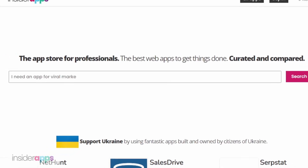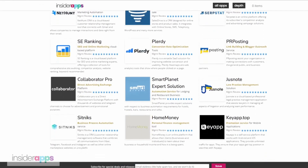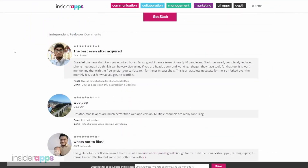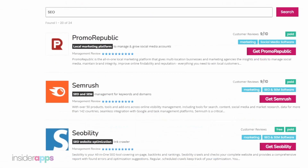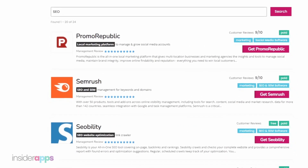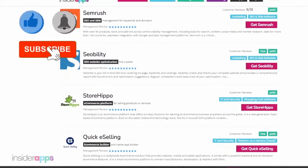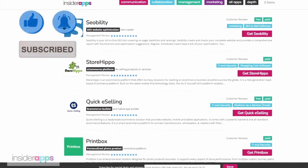All apps and software featured here are available on InsiderApps.com. You can compare prices, get honest reviews, and pick the best app that's right for you and your workmates. Check the description below for all links. Thank you for watching and remember to like, subscribe, and hit the bell button so you can get notified every time we post. See you in the next video.